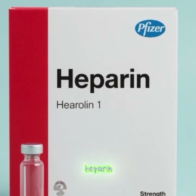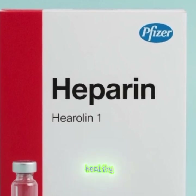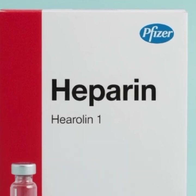That's all about heparin. Stay safe, stay healthy, and don't forget to subscribe for more medical tips.